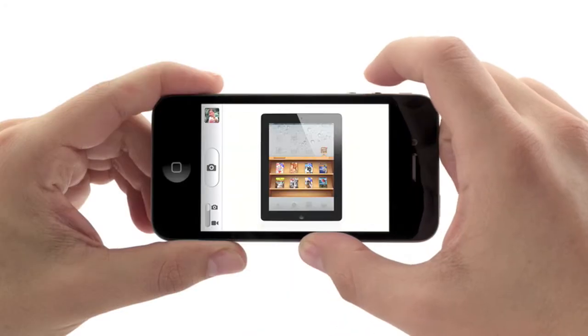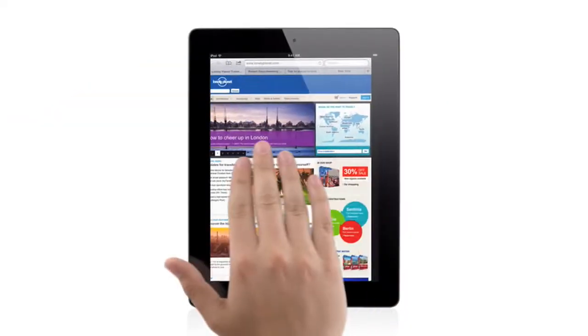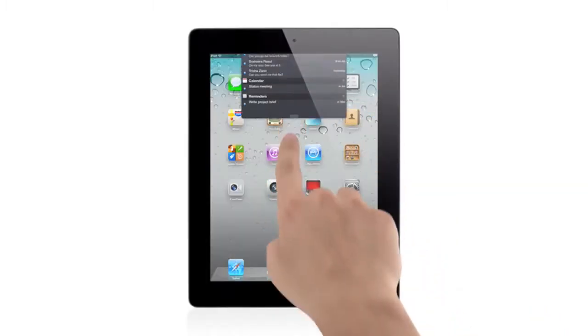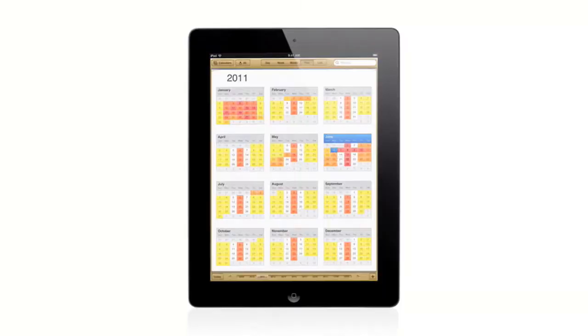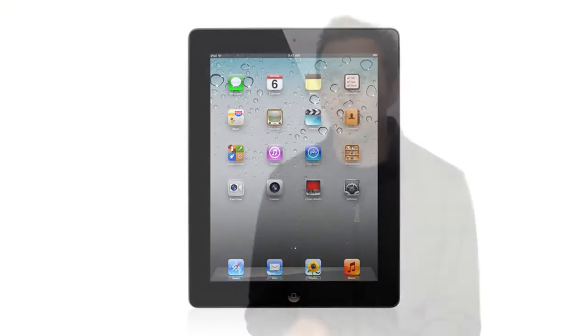And with iOS 5, we've taken an operating system that was already years ahead, and we've added over 200 new features to it that move it even further ahead. We're constantly challenging ourselves to figure out how we can make the user experience even easier, even more intuitive, while at the same time adding more powerful functionality. And that's exactly what we've done with iOS 5.